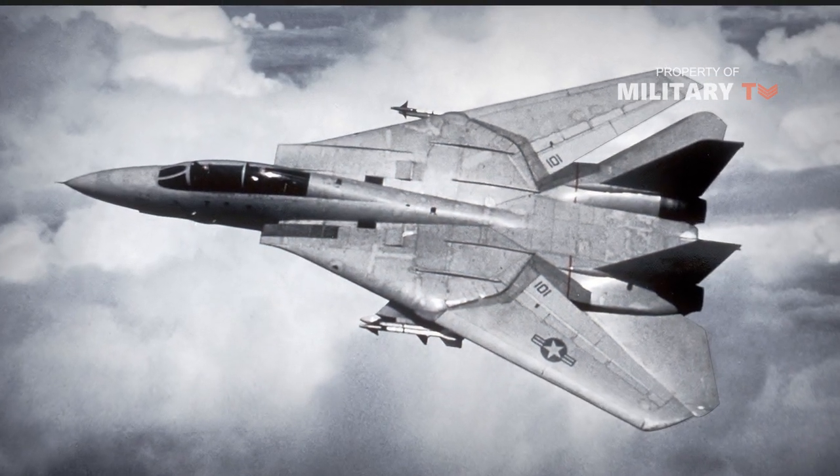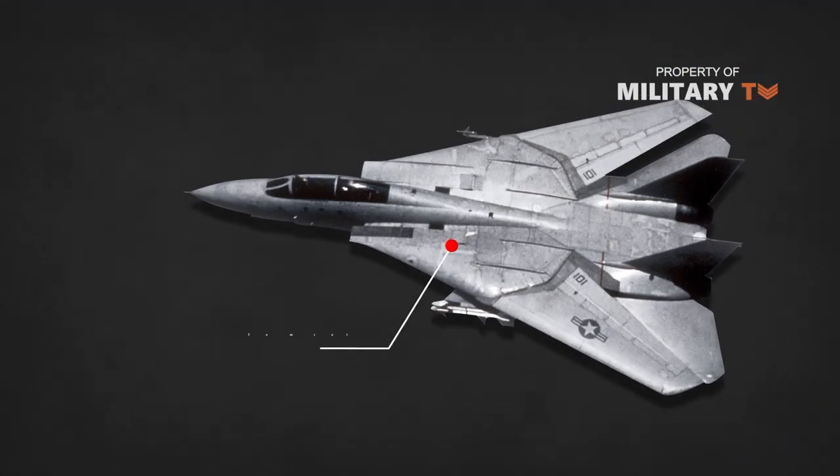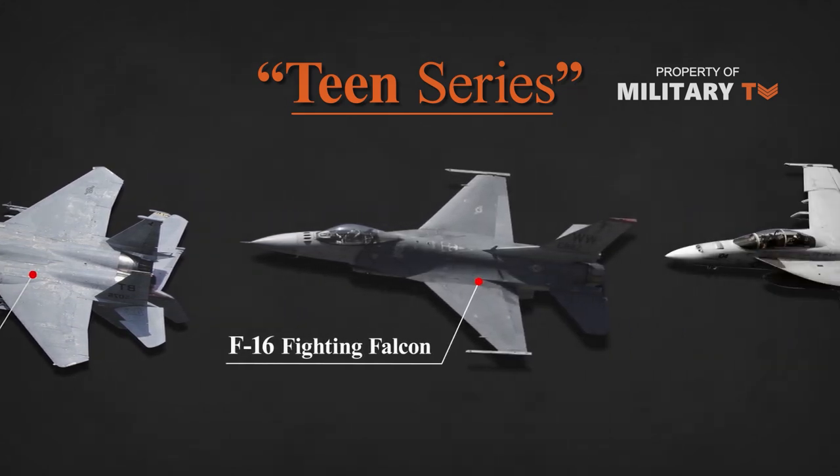Designed to incorporate the air combat experience learned during the Vietnam War, the F-14 was the first of the American Teen Series fighters, which included the F-15 Eagle, F-16 Fighting Falcon, and F-18 Hornet.